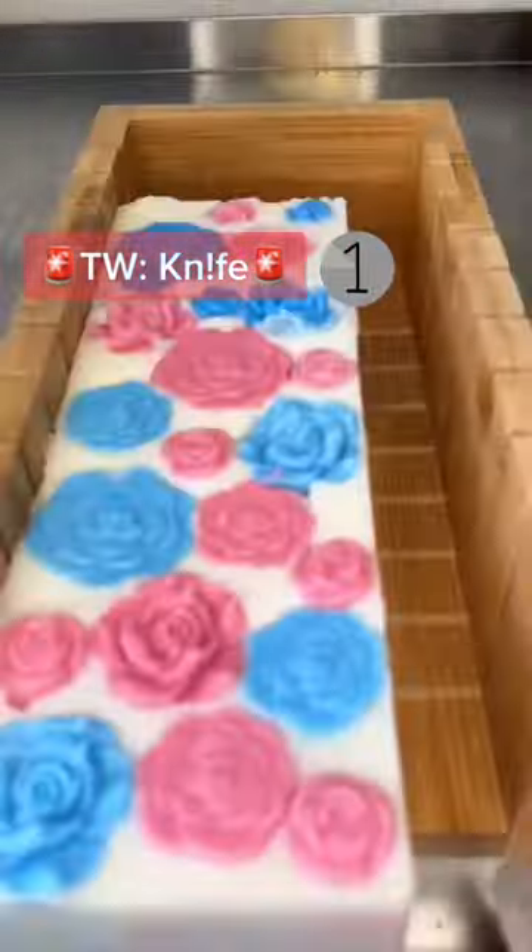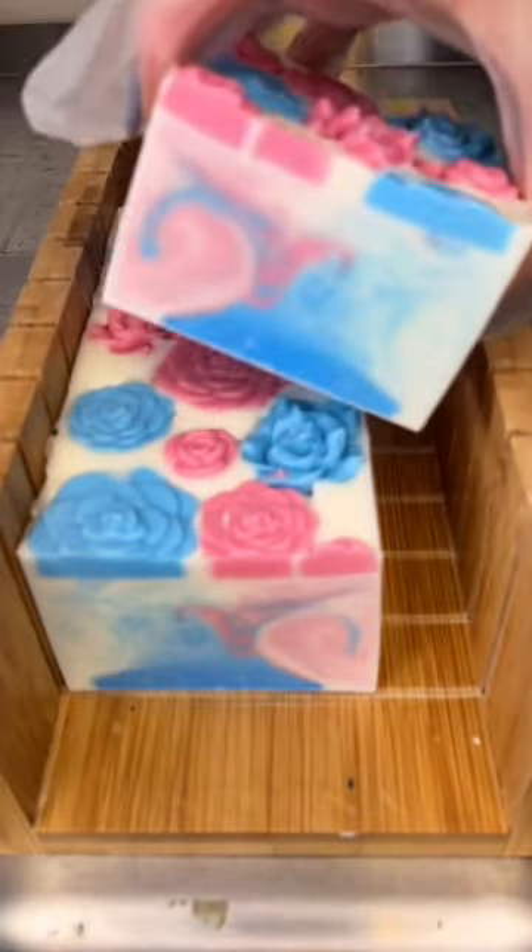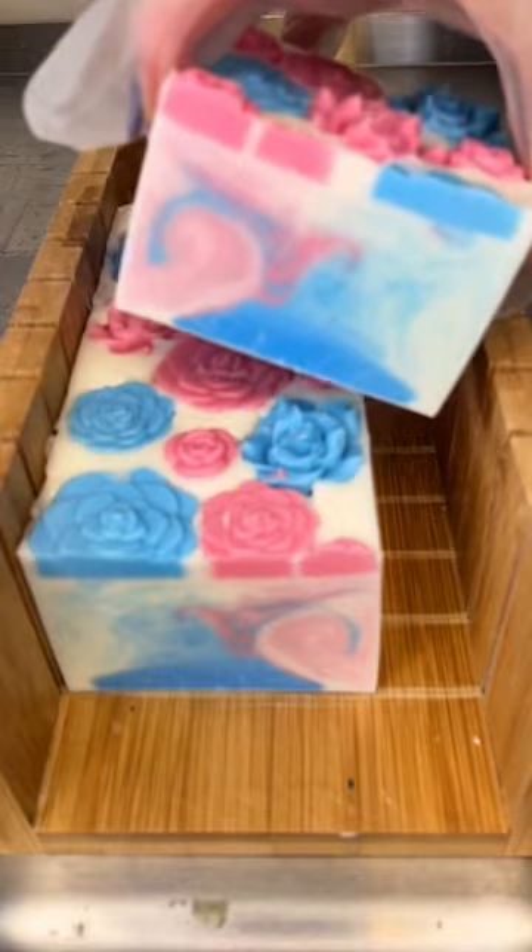Here's the cutting of my closeted transgender soap, and the name you guys decided on in the last video was 'A Rose by Any Other Name,' which I think is absolutely perfect.